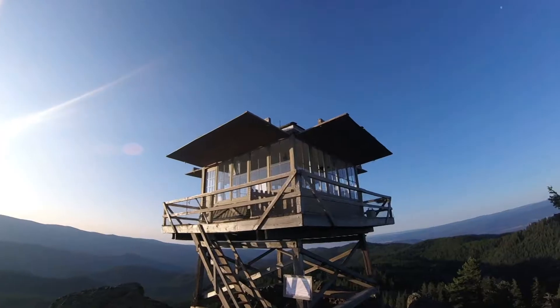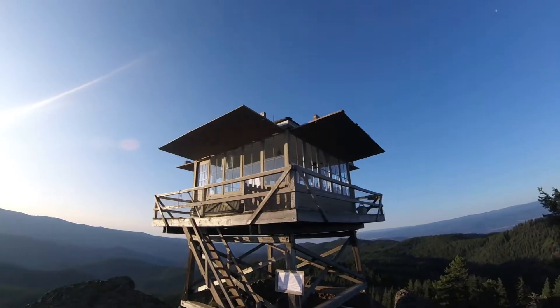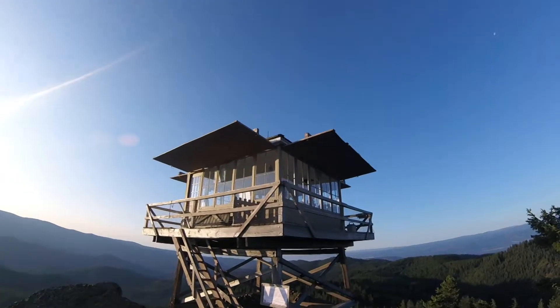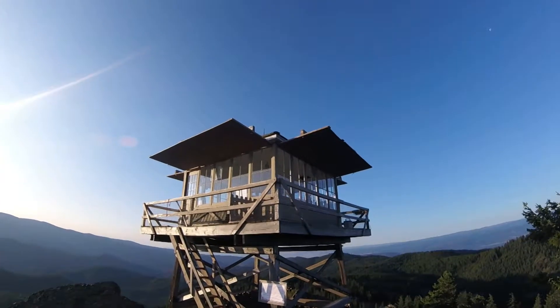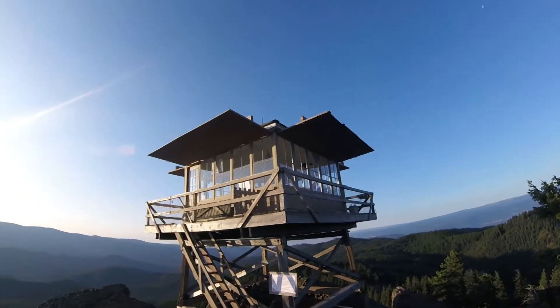So this is the Red Top Fire Lookout. We'll be staying up here for three nights, working as fire lookout attendants. Just me and Sarah. No dog — dogs aren't allowed.